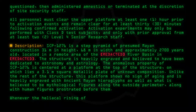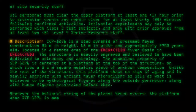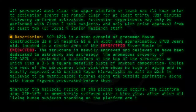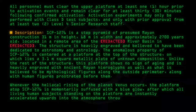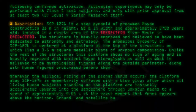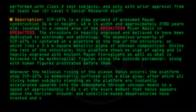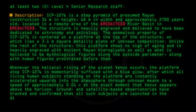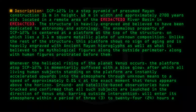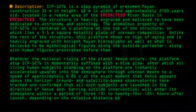Whenever the helical rising of the planet Venus occurs, the platform atop SCP-1276 is momentarily suffused with a blue glow, after which all living human subjects standing on the platform are instantly accelerated upwards into the atmosphere through unknown means to a speed of approximately 0.01c at the exact moment that Venus appears above the horizon. Ground and satellite-based observatories have tracked and confirmed that all such subjects are launched in the direction of Venus and, barring outside intervention, will enter its atmosphere within a period of 3 to 4 hours after launch, depending on the relative distance between the Earth and Venus.